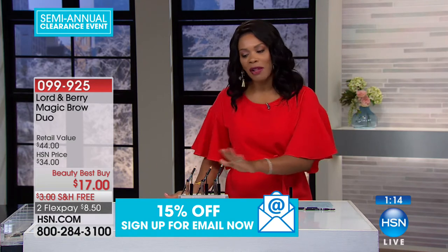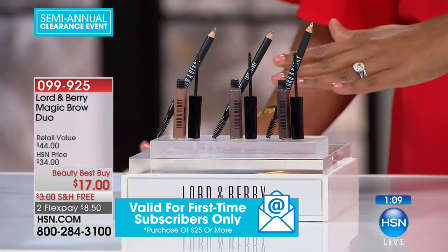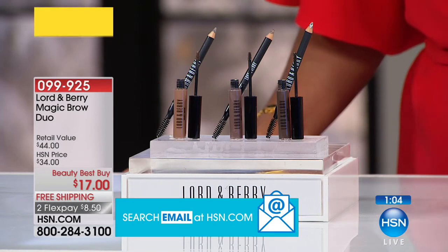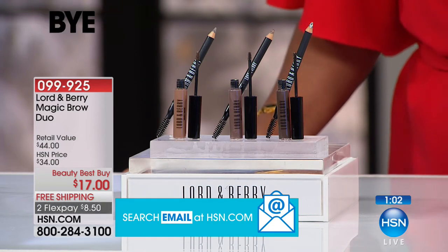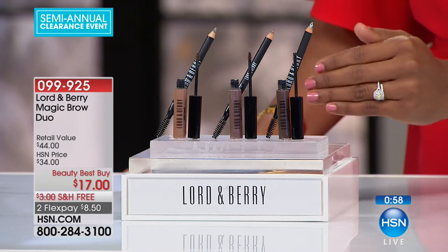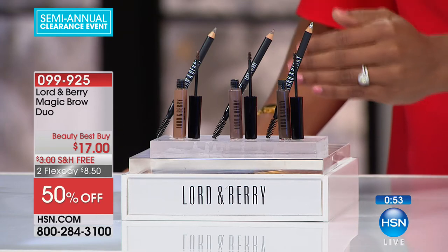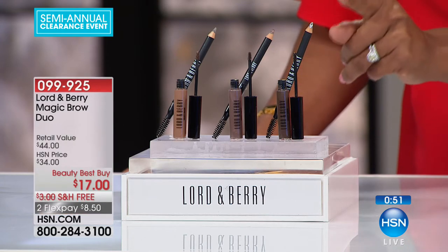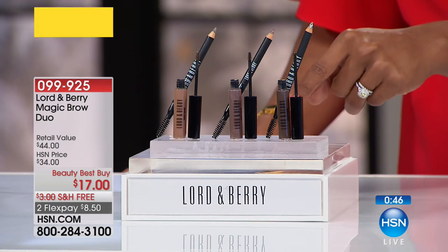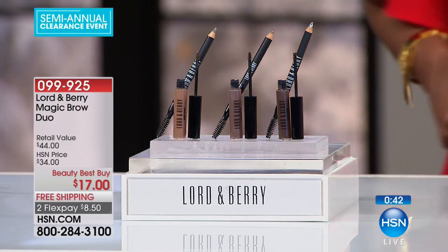Eyebrows have really taken center stage when it comes to beauty. If your eyebrows are great, then most of the rest of your makeup is going to fall in line so easily. This set is on clearance — typically at retail this would be $44, our regular price is $34, but you're getting this at half of our regular price. For $17, you're getting both the full-end eyebrow color brush with the spoolie brush, plus the brow mascara.